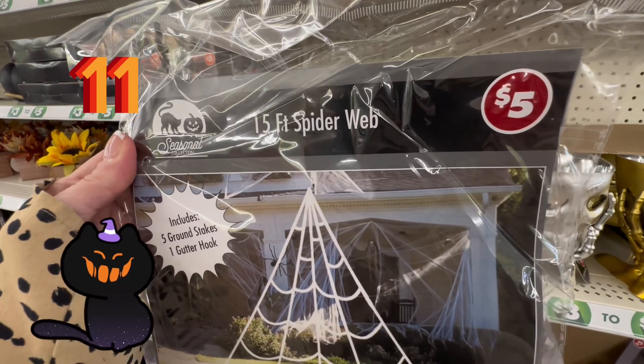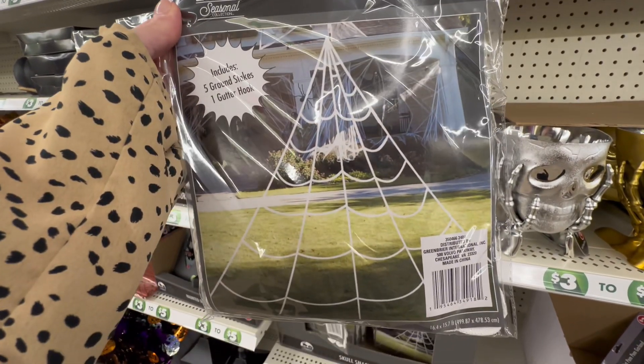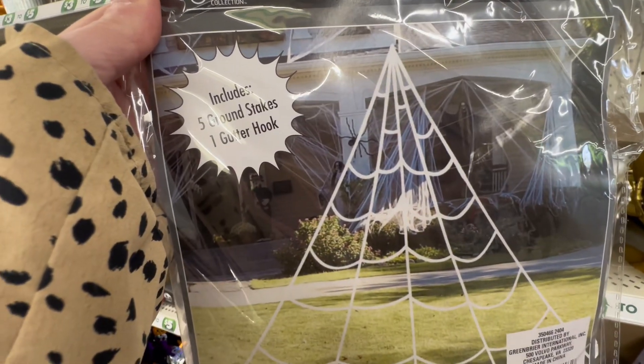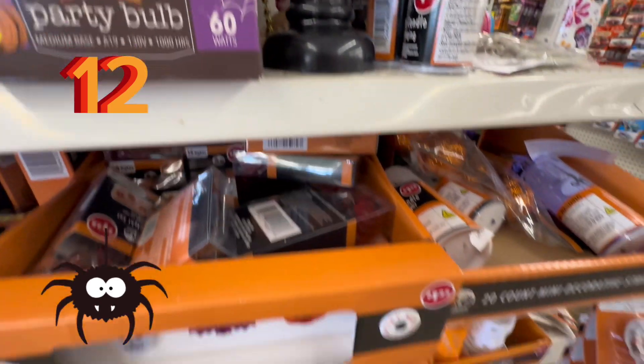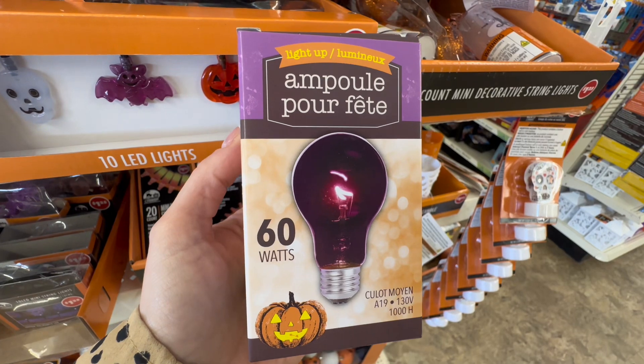Next up at number 11, they have the 15-foot spiderwebs at $5. Imagine the fun you could have decorating the outside of your home with these — run and grab them. Number 12, I always like to pick up the party bulbs. These are always a perfect addition for a Halloween party, so run and grab them now.